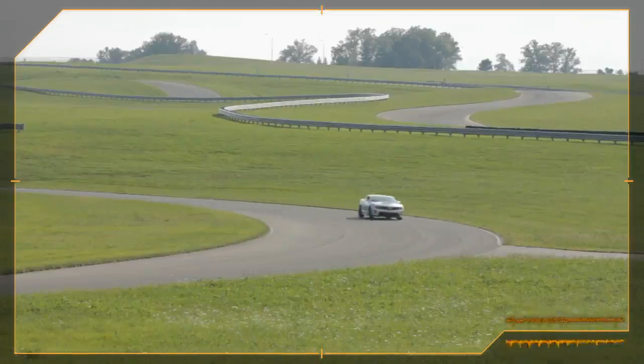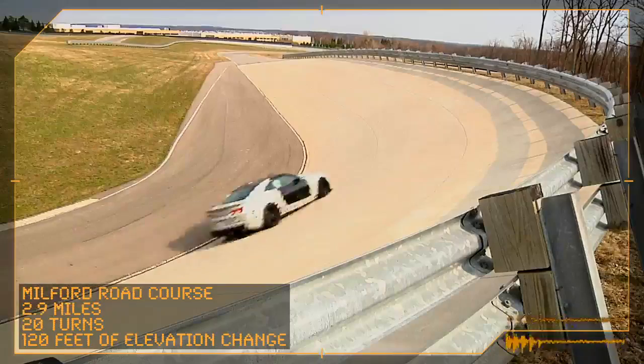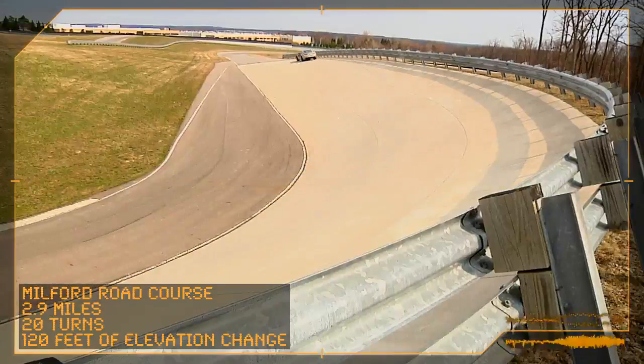This very challenging Milford road course lends itself well to performance traction management tuning. It has elements of other tracks from throughout the world, but we've kind of got our own spin on it.